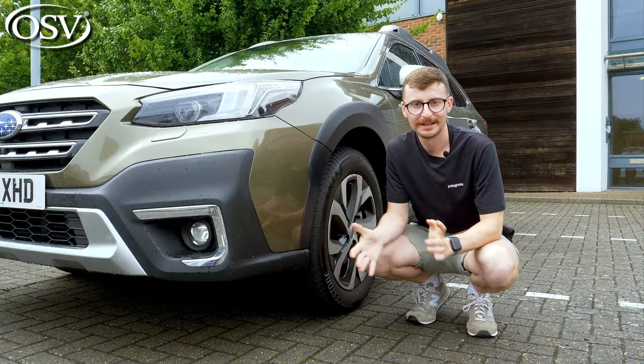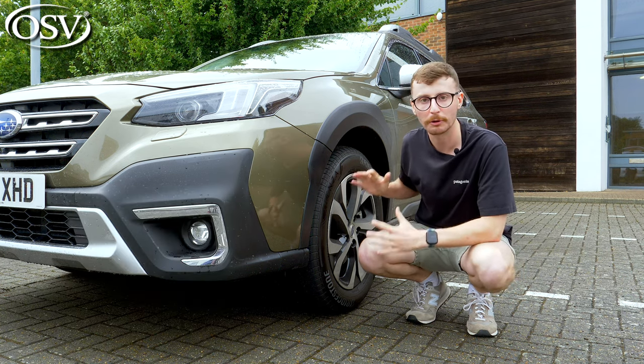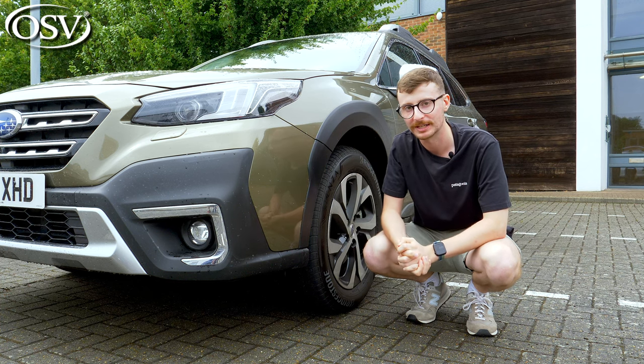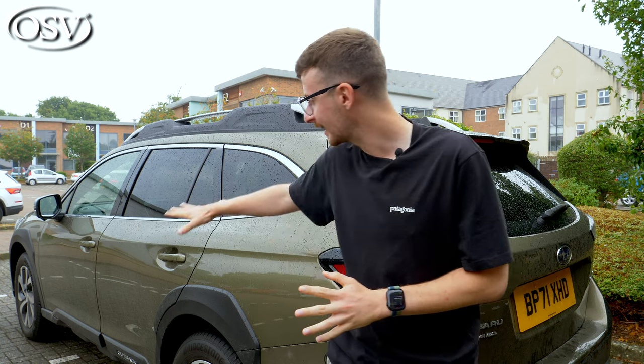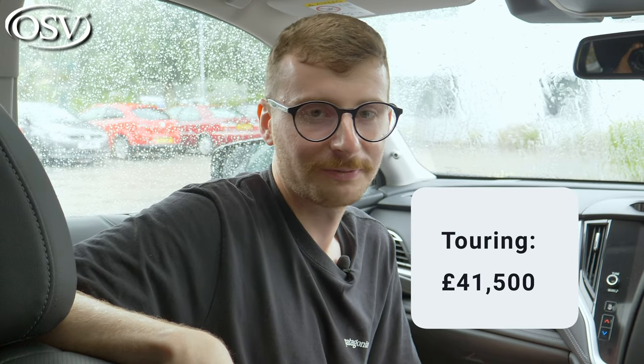Let's dive into pricing now and explore the three different trim levels. Entry-level Limited models start from £35,995, and you get 18-inch alloy wheels, automatic LED headlights with high beam assist, plus a reversing camera assisted by rear parking sensors. From around £40,000 you can upgrade to the mid-range Field model, which adds a gloss black exterior styling pack, water-repellent leather seating, and a sat-nav. This Touring model maximises your configuration from just £41,500, with auto-folding door mirrors, the 12-speaker premium Harman Kardon sound system, and these extremely comfortable Nappa leather seats with memory function.